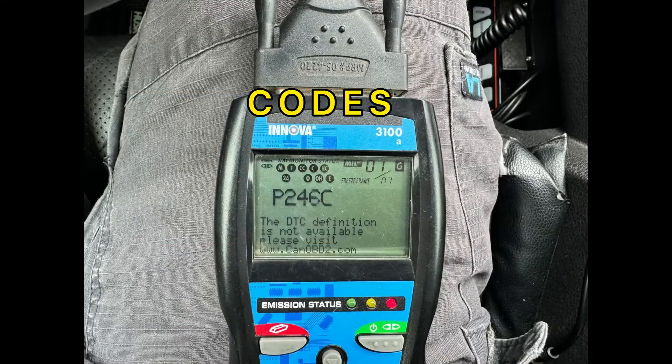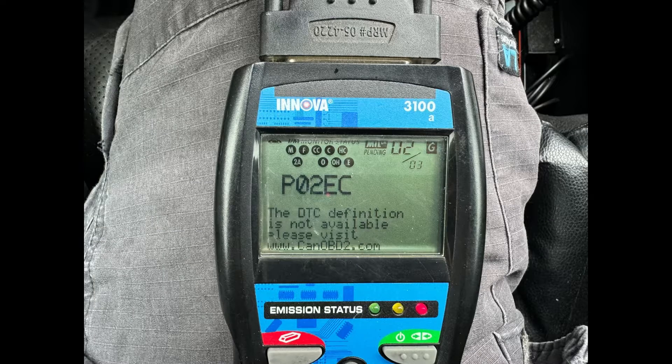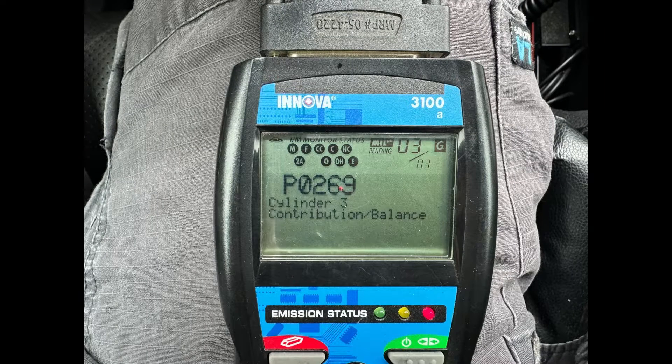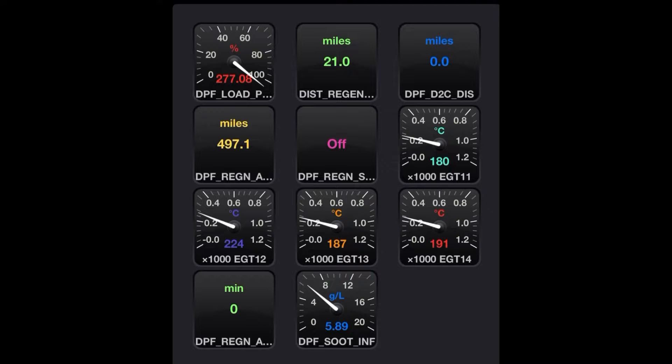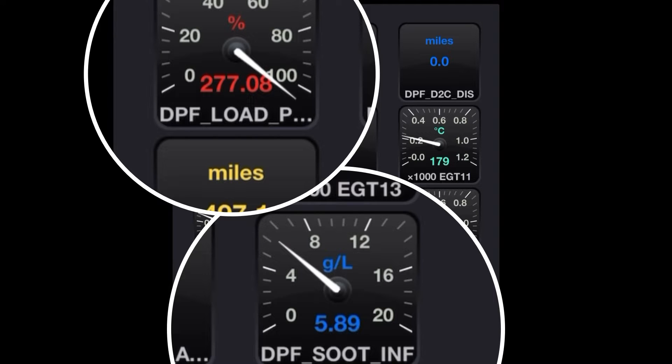All three of these codes were related to the DPF being overfilled, which said it required service from the dealer. But since I had the code reader, a laptop, and Forescan, I was able to do a manual regen. In these slides, you can see that the DPF load is at 283 and the inferred soot is around 6.